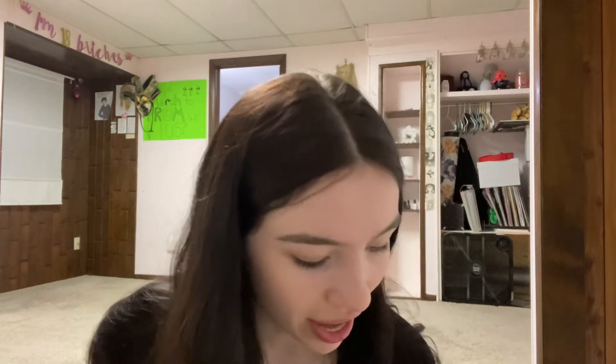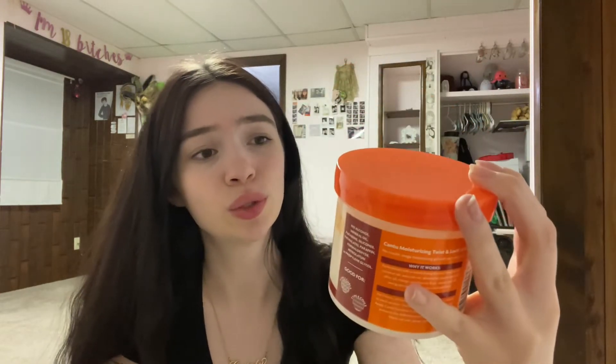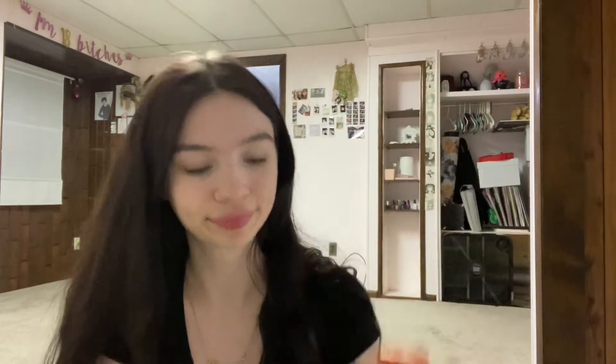On my first trip to Target, I got this hair cream. I saw it on a TikTok — this girl who had similar hair to mine, not quite curly but not quite wavy either. I haven't been able to make it look good, but this is for natural curls, coils, and waves, so hopefully this works. It's the Cantu Shea Butter Moisturizing Twist and Lock Gel.